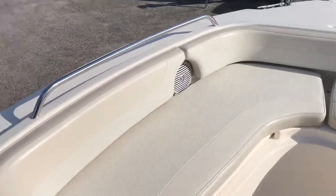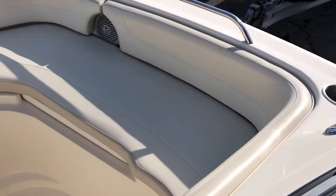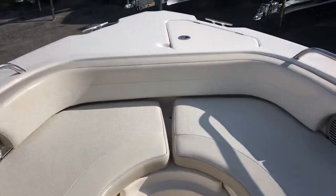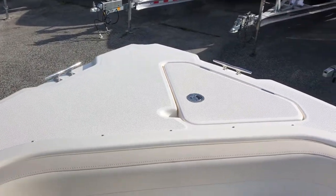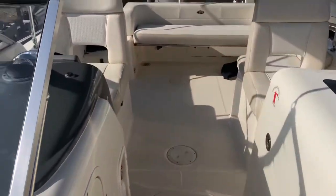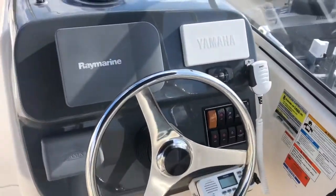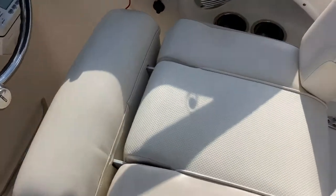Very spacious boat. This is the predecessor to the current DC-235 that Pursuit makes. This boat does not have a hardtop option. Not as big as that boat physically — it just doesn't feel as big — but dramatically less money. Aluminum windshield. Nice walkthrough. Helm area. It's got some flip-up bolsters.